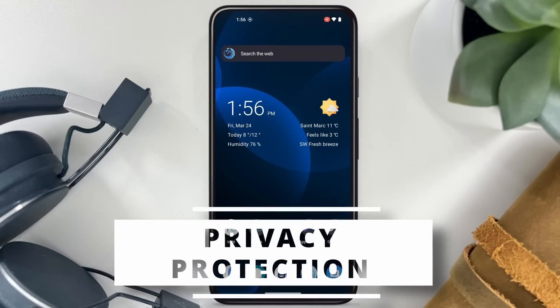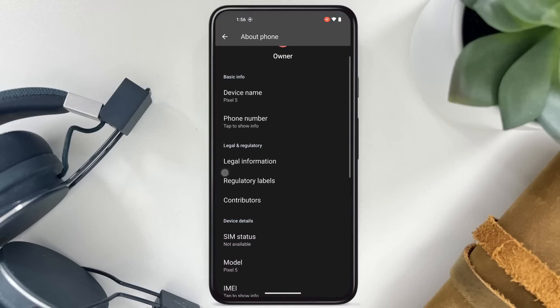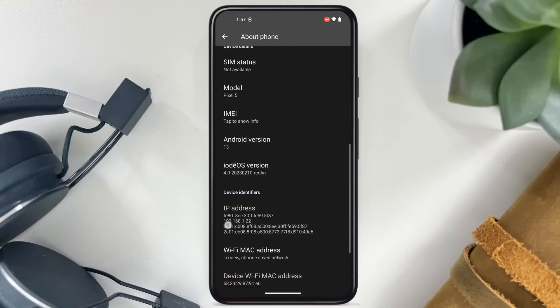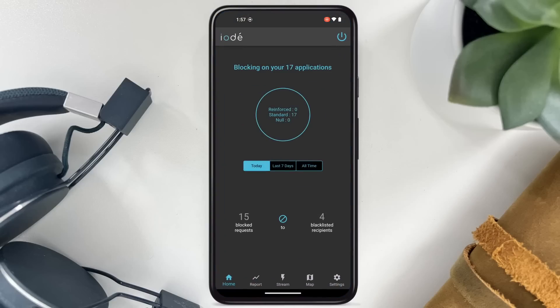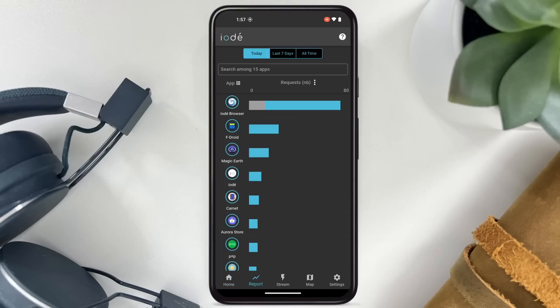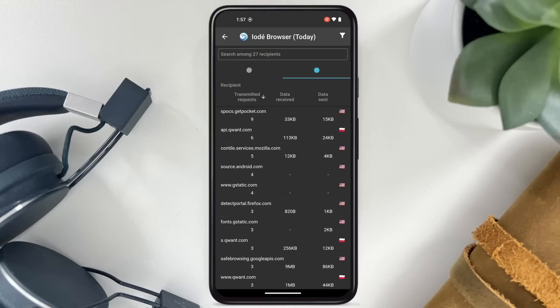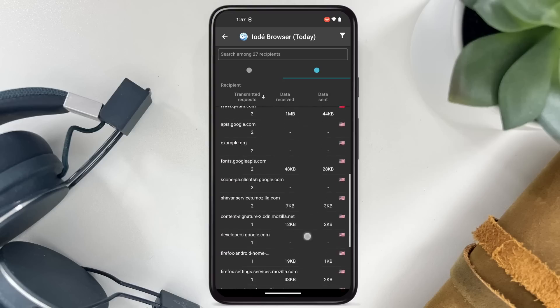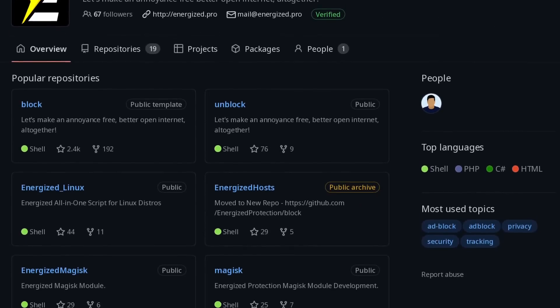Now let's talk about the main draw of Yoday OS: how it handles privacy. Yoday is as de-Googled as Lineage OS — they base their work on that and don't remove anything more than Lineage does. Where they differ is how they handle trackers and ads. Yoday comes with a tracker blocker built-in. This thing works using a man-in-the-middle attack style — the OS intercepts all communications and requests going out of your phone and blocks everything that's part of its block lists. All of this happens locally on the device; nothing is sent to a Yoday server or any third party. The system is based on Energized Protection, an open source project licensed under the MIT license.